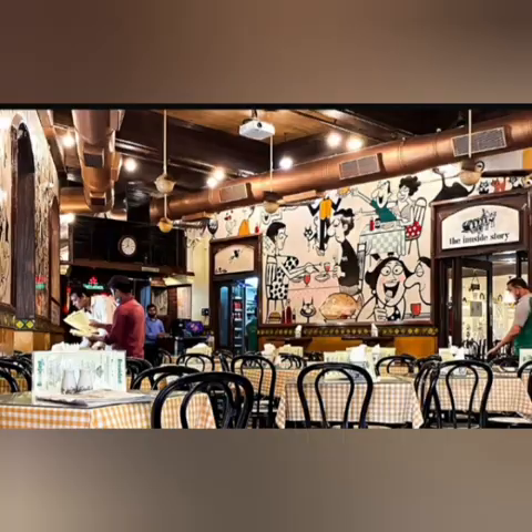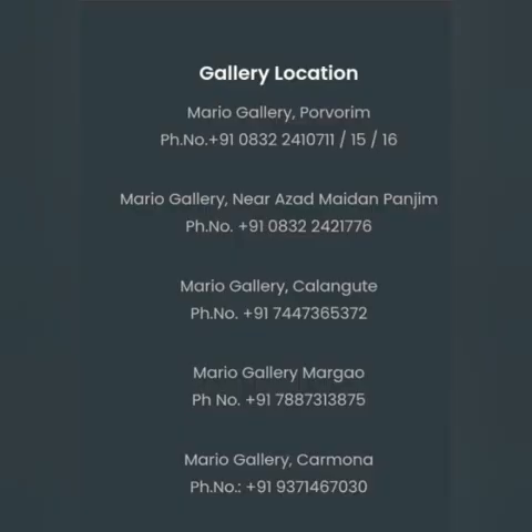These are the locations for where you can find his artwork at the gallery. Guys, don't forget to like and subscribe to our channel. We appreciate all the feedback you give us. This is the way that we show our love to different artists, so please follow, like, and subscribe. Thank you.